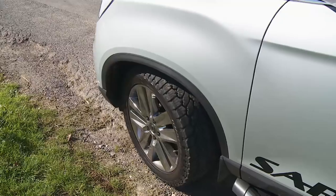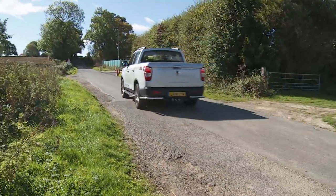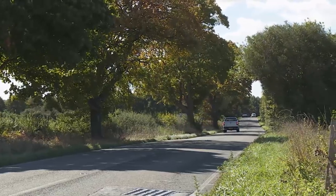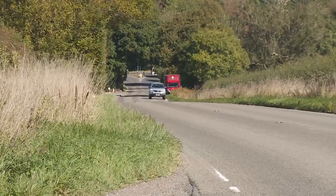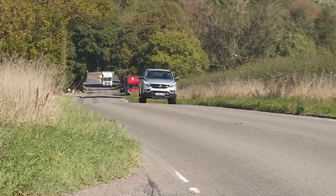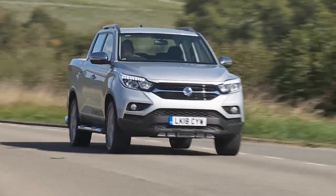If you're used to driving pickups, there'll be one thing that will immediately strike you as soon as you set off in a Musso: this model's exceptional refinement. That's a big deal. The relative din from diesel engines in most light trucks we test is one of the major things that stops us from recommending them as everyday family transport. For highway use, this Musso is segment-leading — a world away even from something quite expensive like a Mercedes X-Class.